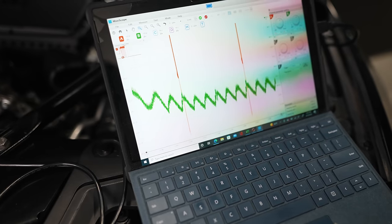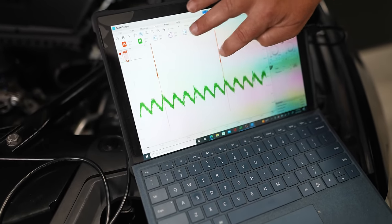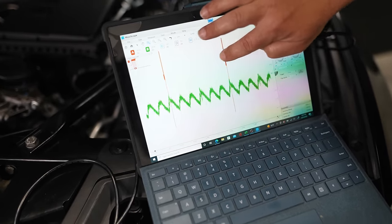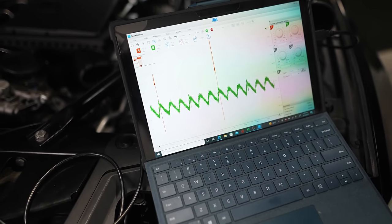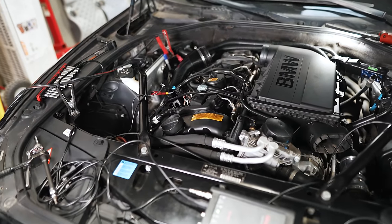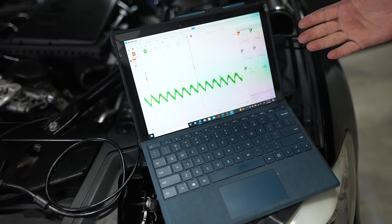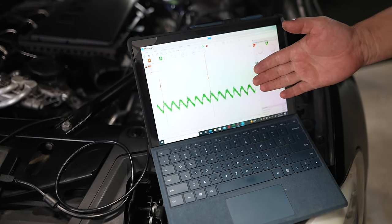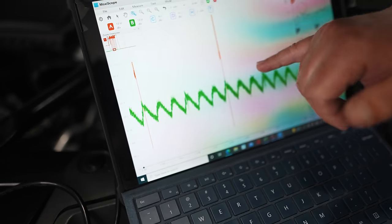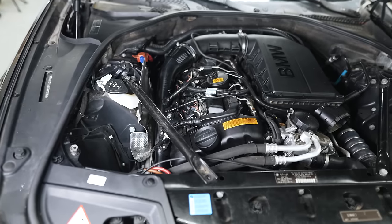If we had a problem with this engine, these peaks would not be even across like this - you would see significant deviations. This was right when we started the car, showing the resistance as it first starts, and that's when we shut it off. We can use this as a reference for timing as well as overall compression between cylinders to make sure there's no mechanical damage causing the misfire. This is great for a pre-purchase inspection - it tells you the overall health of the motor is good. These variations may represent five to seven PSI difference, which is pretty normal for a hundred-thousand-mile BMW.